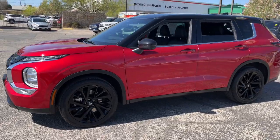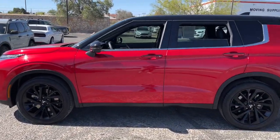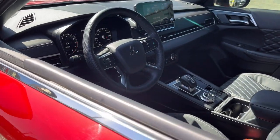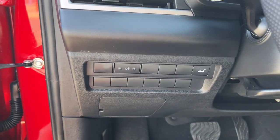This sleek modern Outlander delivers family-oriented versatility and forward-thinking tech. With available options such as all-wheel drive and three-row seating, this smartly styled compact crossover helps you navigate the journey with ease and comfort.